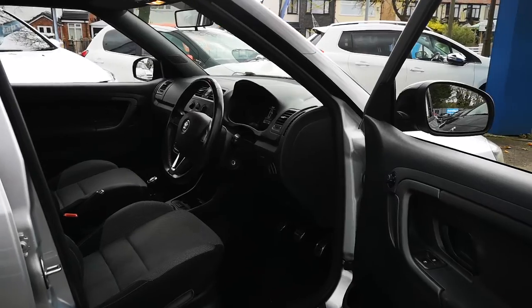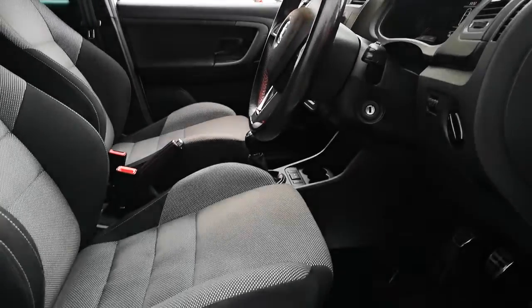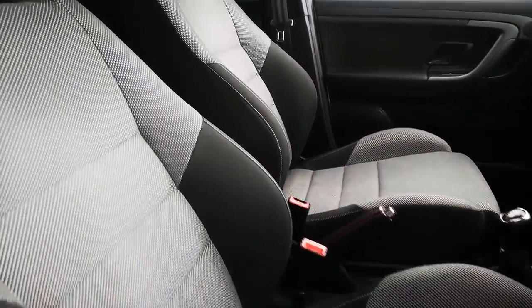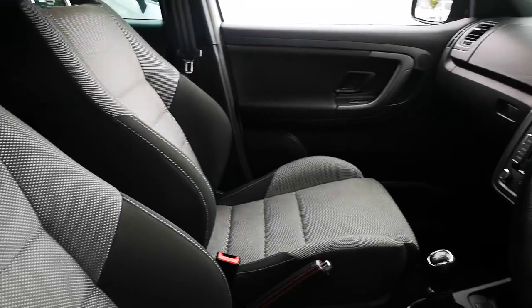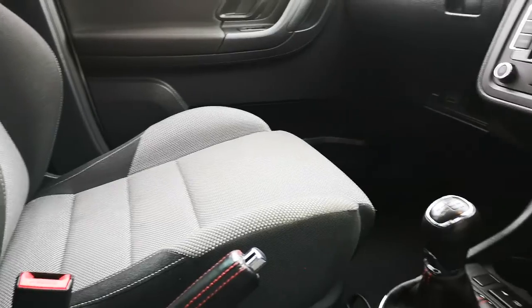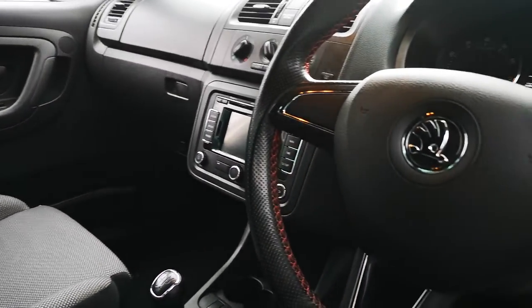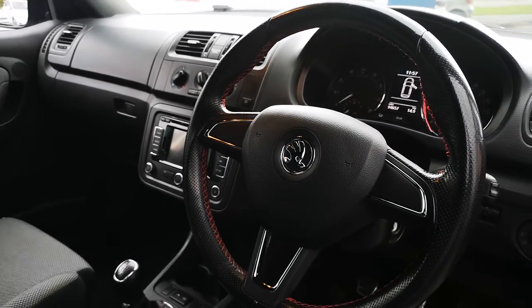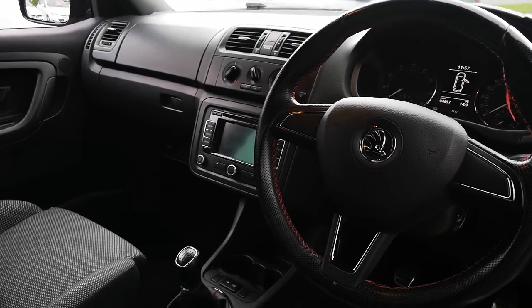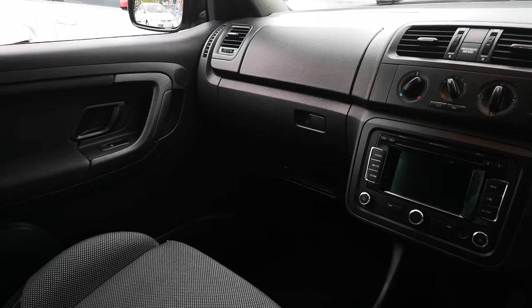On the inside we've got electric windows, electric mirrors in the front, and these lovely sports seats. It's a really comfortable car. The driver's seat has a height adjustment, and we've got red stitching on the gear lever, the handbrake, and the steering wheel as well.